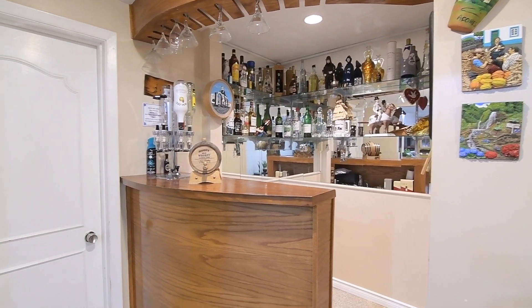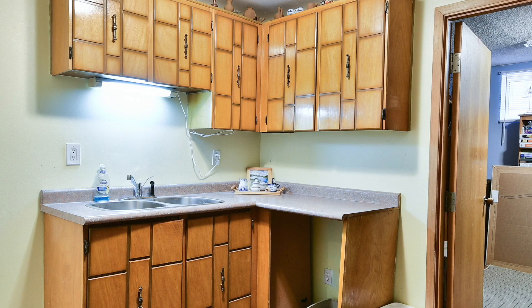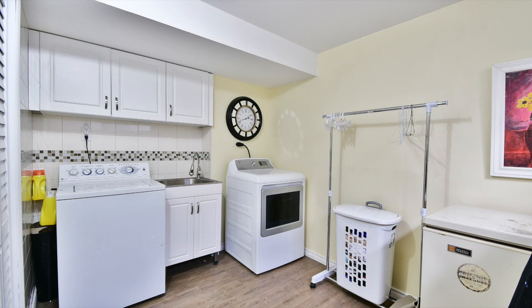There is also a separate finished section to this level, which features a kitchenette with storage cabinets and a stainless steel double sink, a large closet, a bonus room that can be converted into a bedroom, as well as a laundry room with washer, dryer, and a stainless steel sink.